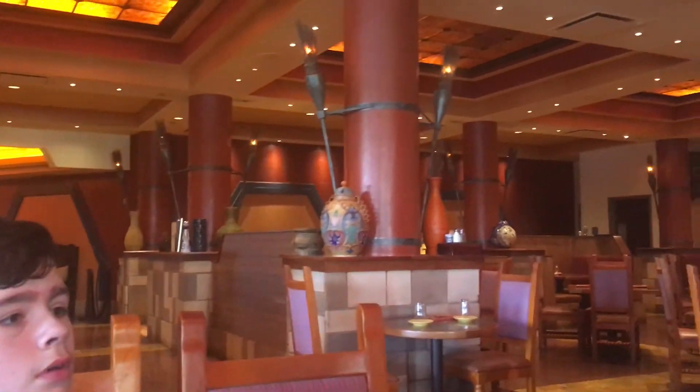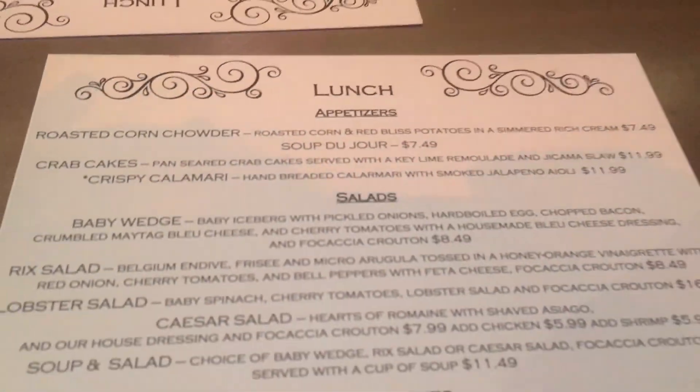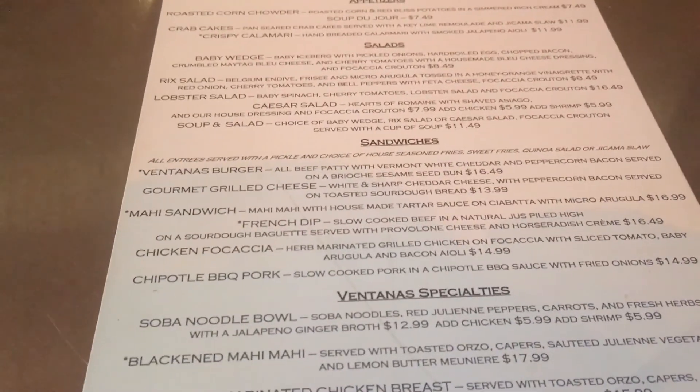We're not gonna do much for the interior because this is Maya Grill's interior, but this is where they're at right now until they get the remodel done. We're here for the food. I'm probably gonna get the Chipotle, Alex is gonna get the grilled cheese, and Pamela's still deciding.